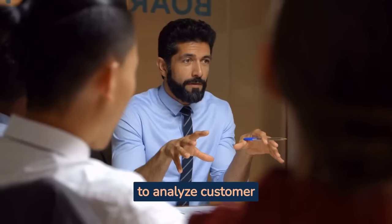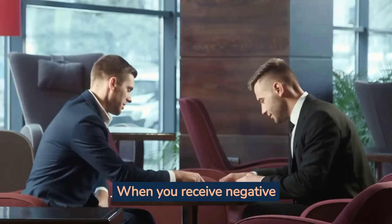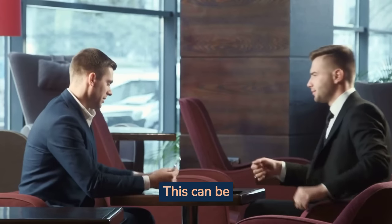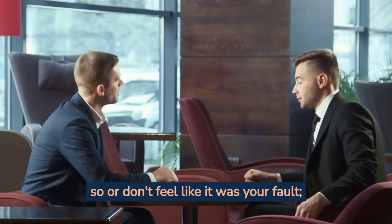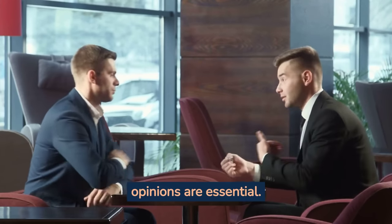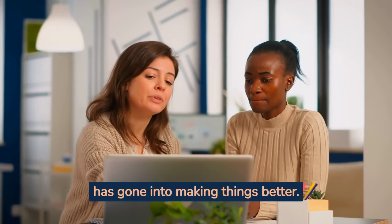Let's recap. You need to analyze customer feedback, identify areas of improvement, and implement changes. When you receive negative feedback, the first thing to do is take responsibility for the mistake and apologize. This can be difficult if you're not used to doing so or don't feel like it was your fault. However, taking responsibility will show your customers that they matter and that their opinions are essential. Try implementing changes before offering an apology so that they can see how much effort has gone into making things better.